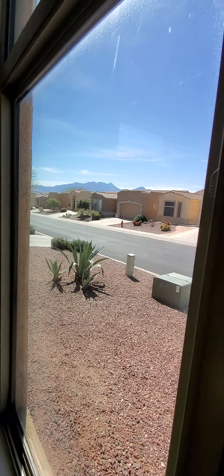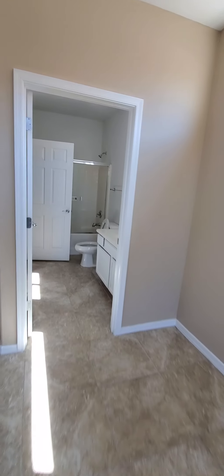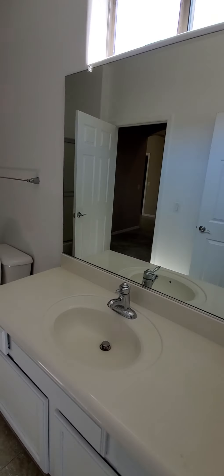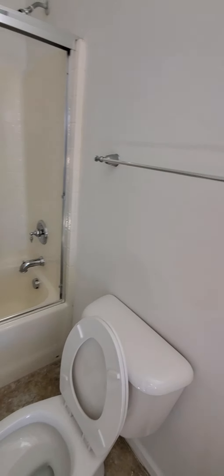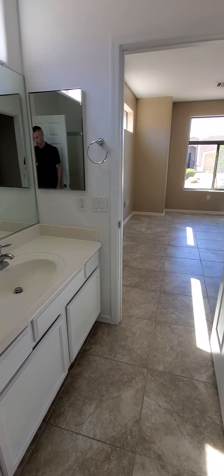Here's the guest bathroom with a standard size tub and shower, and white cabinets.